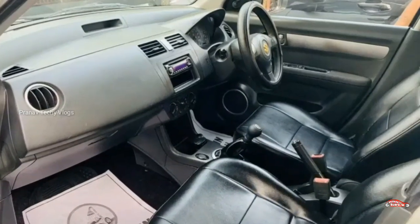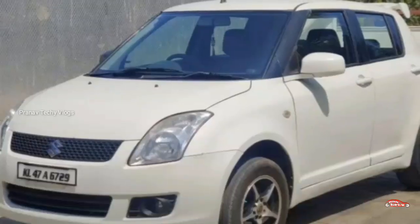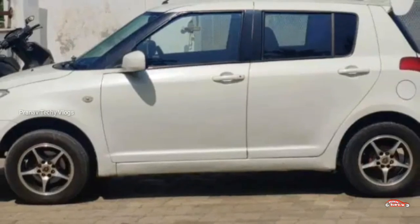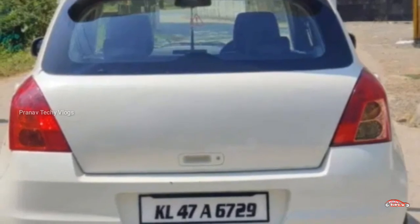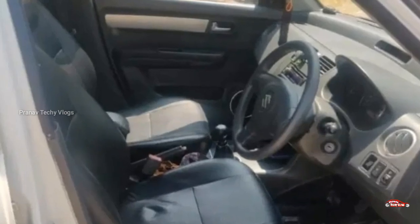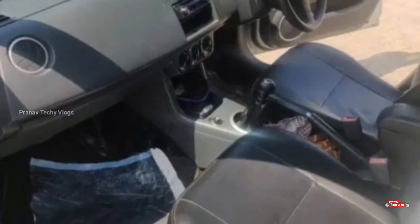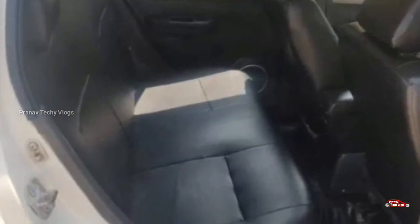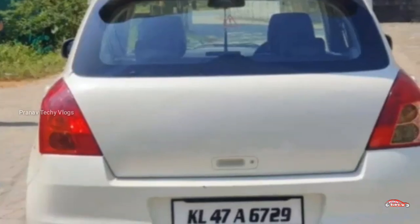Now we are going to talk about the next one. This is a diesel, 1.3L diesel. It is second ownership, located nearby, approximately 1.5 km. It has manual transmission. The exterior condition is good. There was no accident, no flood damage, no major replacement needed. It is available with service history. The features include AC power steering, power windows, music system, reverse sensor, fog lamps, remote central locking system, and alloy wheels.